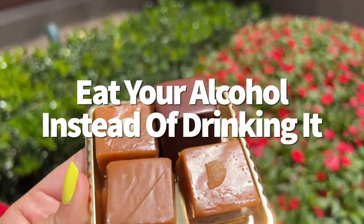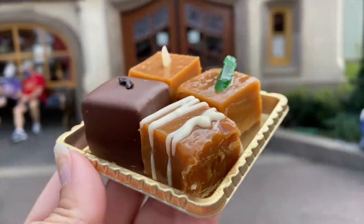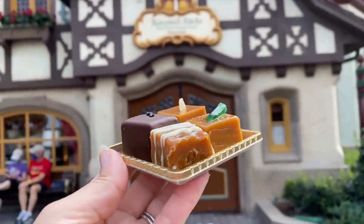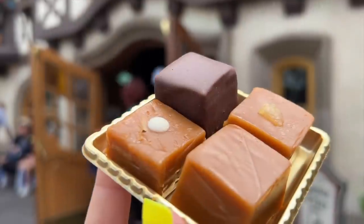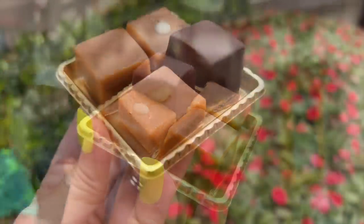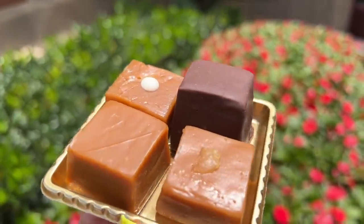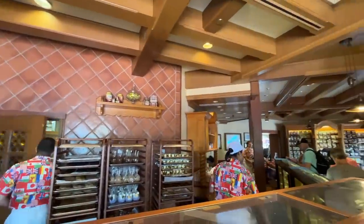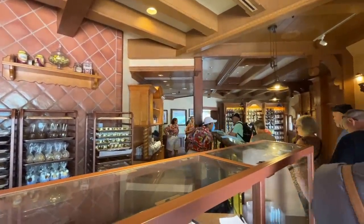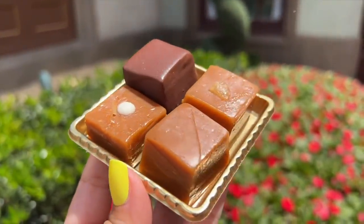If you want to eat your alcohol instead of drinking it, we're back in Germany at Caramel Küche. We'd like to introduce you to the Werther's Liqueur Caramel Flight. These squares come in a flight of four and are infused with four different types of alcohol: mojito, rum, tequila, and limoncello — though they do change out occasionally. These caramels are around $7 for all four and truly give you the best of both worlds: caramel goodness and booze all in one.